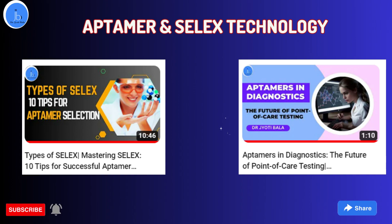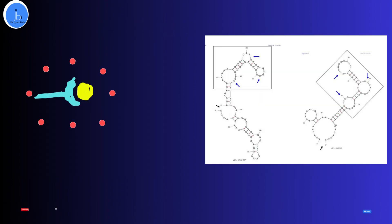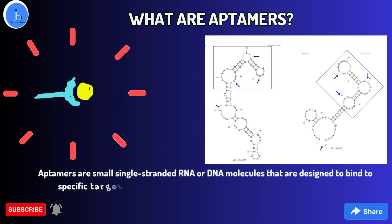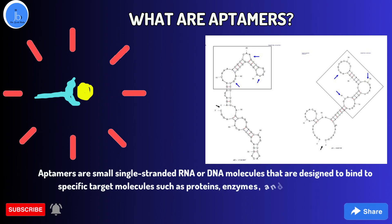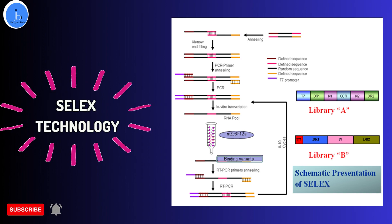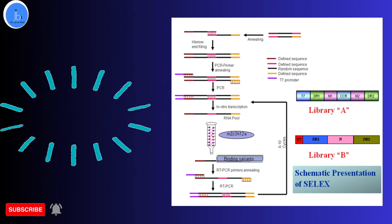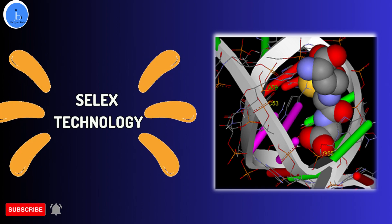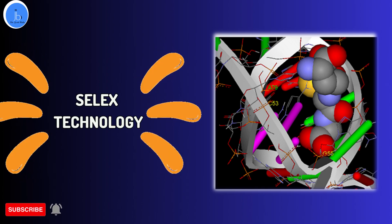Aptamers are small single-stranded nucleic acids — it could be DNA or RNA molecules — that are designed to bind to a specific target or ligand, such as proteins, enzymes, and other biomolecules. Aptamers are created through a process called SELEX, systematic evolution of ligands by exponential enrichment, where a pool of random nucleotide or peptide molecules is subjected to repeated cycles of selection and amplification to generate a specific aptamer that can bind to a particular ligand with high affinity and specificity.